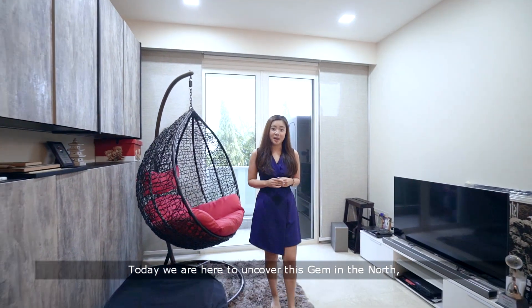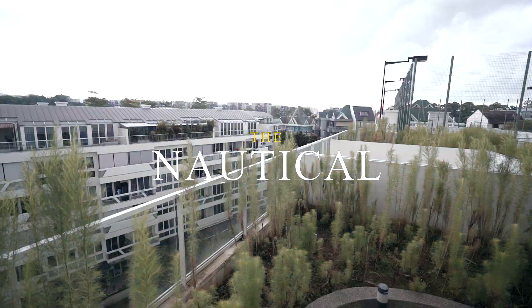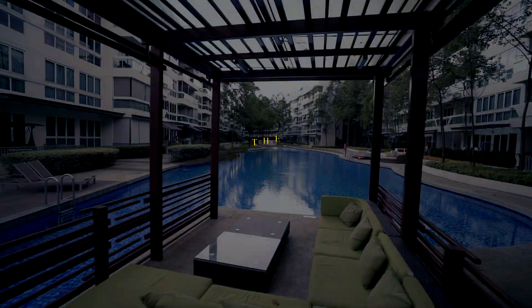Today we are here to uncover this gem in the north, the Nautical. Hi, I'm Michelle.